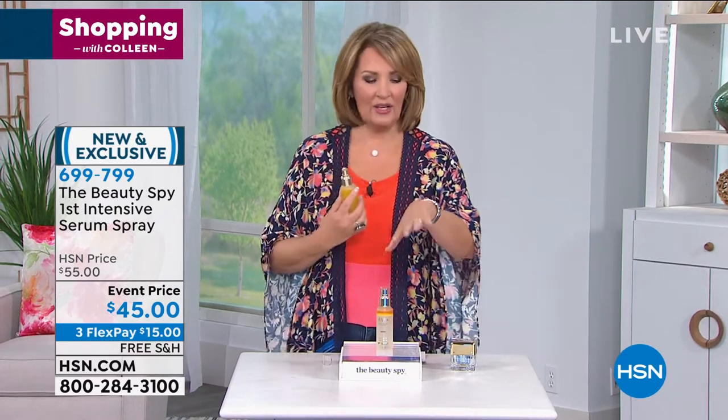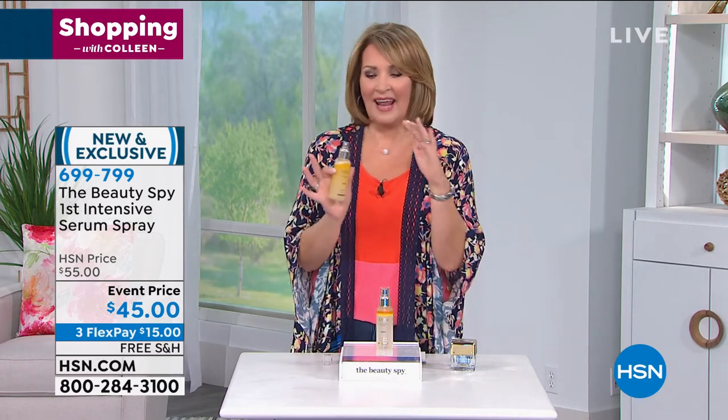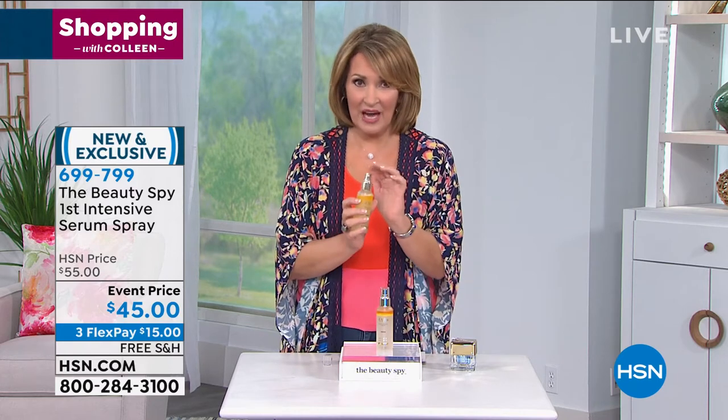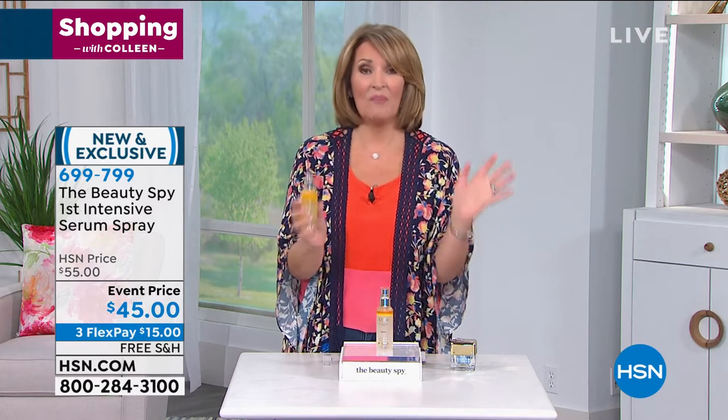I love how easy this is to put on — one little spray, it dries immediately, it feels incredible, it smells lovely. It's a light, crisp fragrance. Most of us have never had this ingredient on our skin before — this white truffle oil — so it's very expensive and very, very rare. I have 1,500 of these left, so these could easily go.